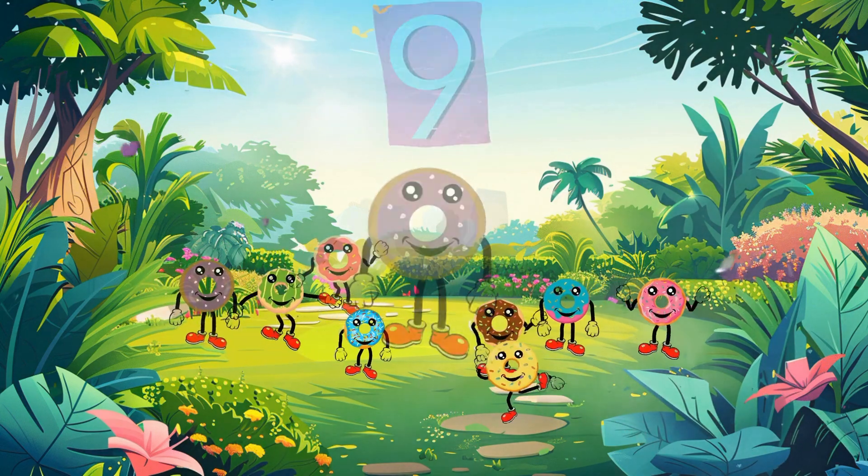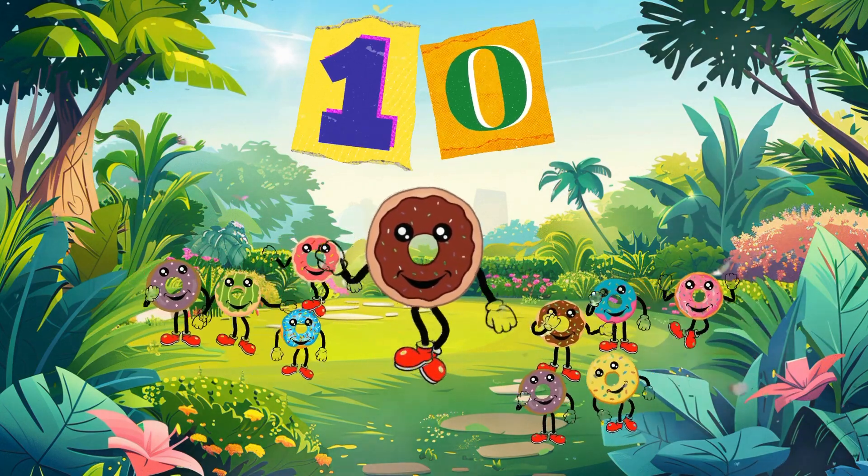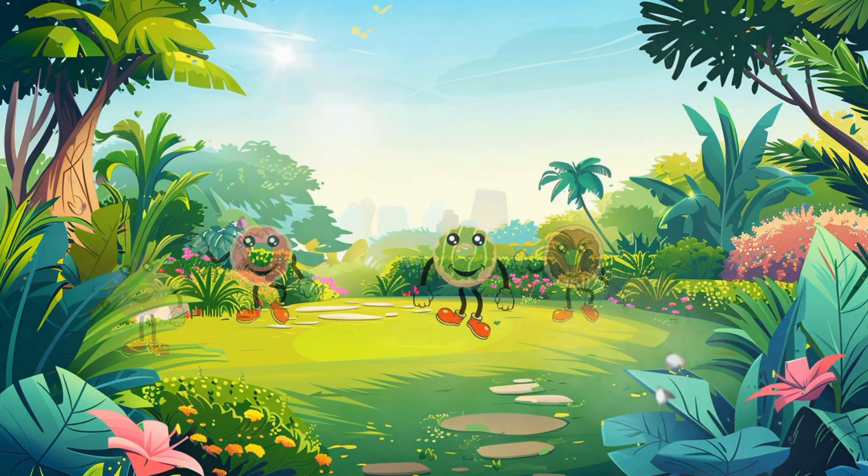Now let's add another one. Let's start with the tenth number. Ten. Wow!